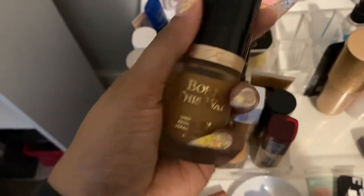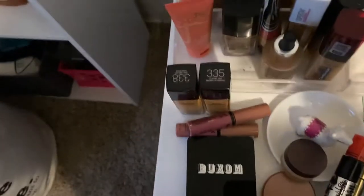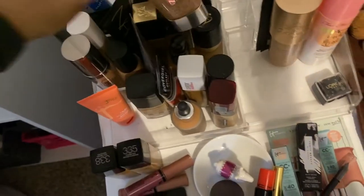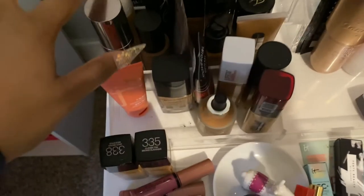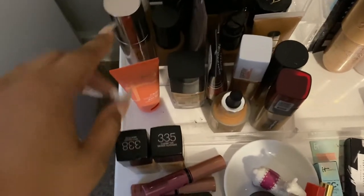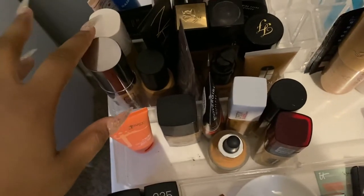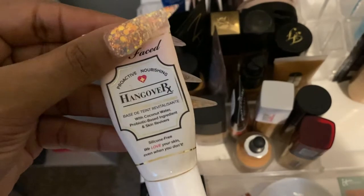In the corner is the Too Faced Born This Way — the natural finish one. They just came out with a matte version but I'm not really in the market for another matte foundation. There's also a Clinique Stay Matte — a good get-up-and-go option. All of those have my approval except the Fenty. I usually mix Fenty in with the Urban Decay Naked Skin to add coverage, or mix it with the Too Faced. I really need to try the hydrating Fenty because my face be stuck.